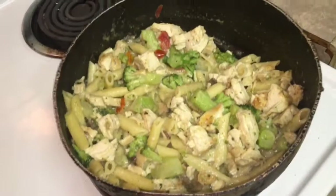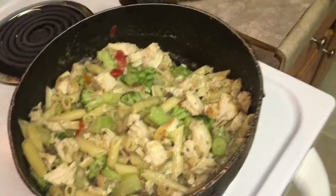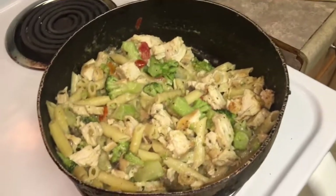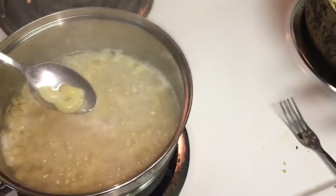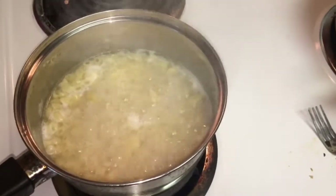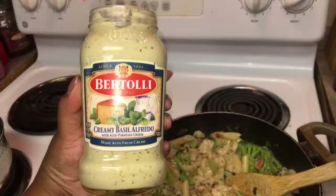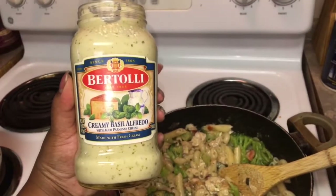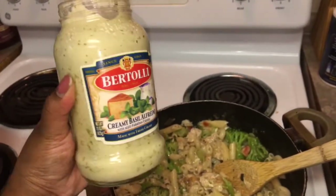For lunch, I'm using this chicken alfredo — it's so good. I already cooked it down, added more chicken and more broccoli. I also used more noodles, different ones from the original, but noodles are noodles to me. The sauce went really well with the chicken alfredo — it's the creamy basil alfredo and it was so good.